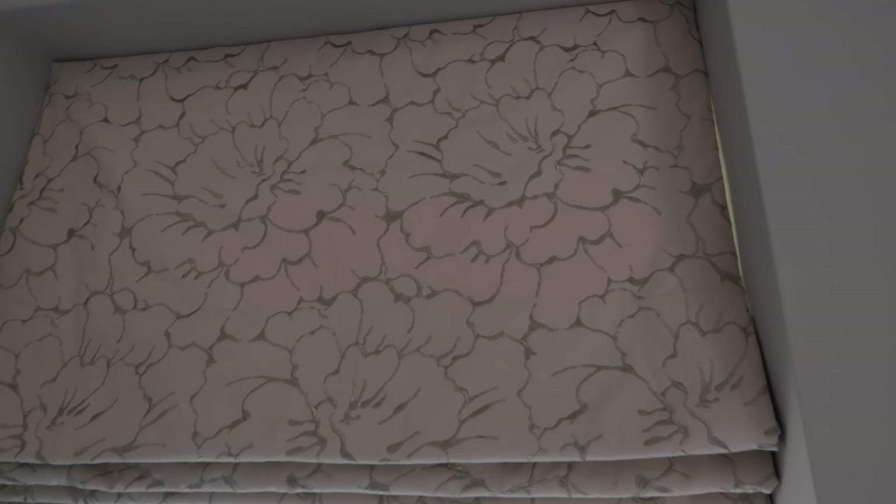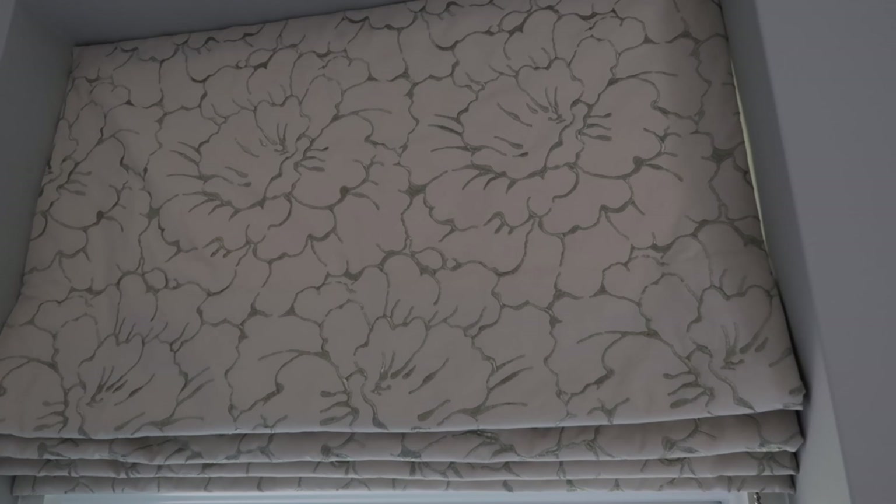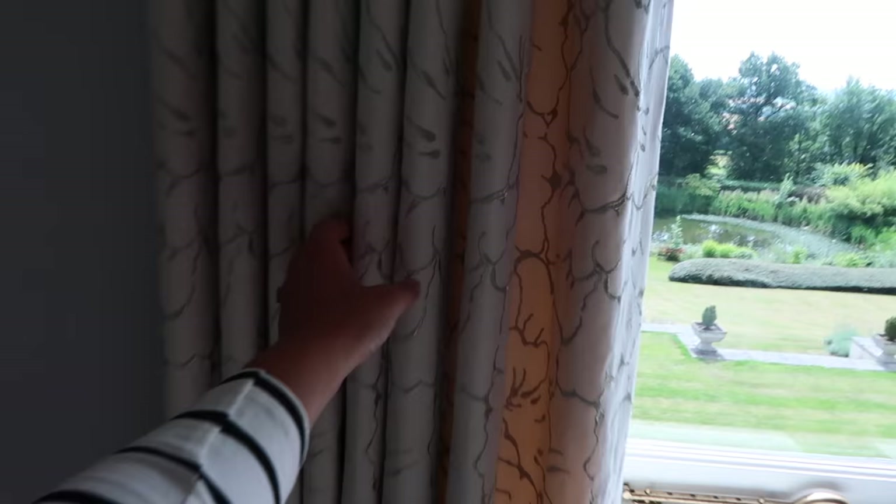I want to show you the blinds and curtains — this print is really nice. It's a cream linen-y fabric with silver embroidered flowers on it, and it's the same on the curtains as well. I really like those.